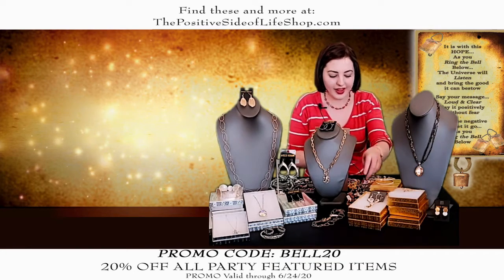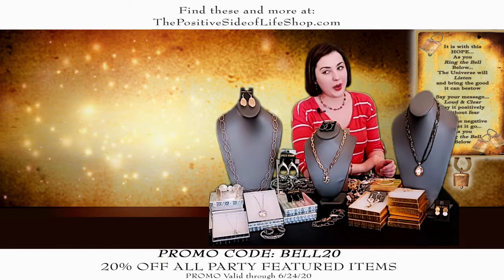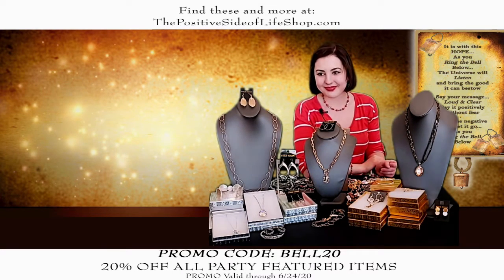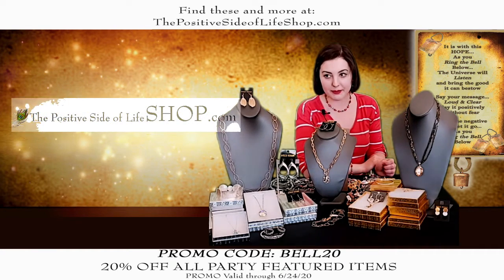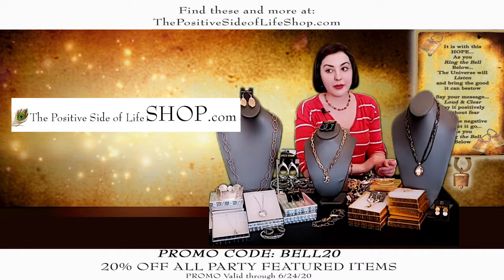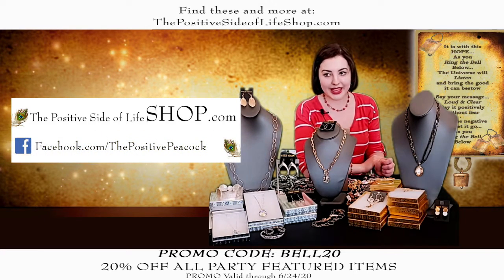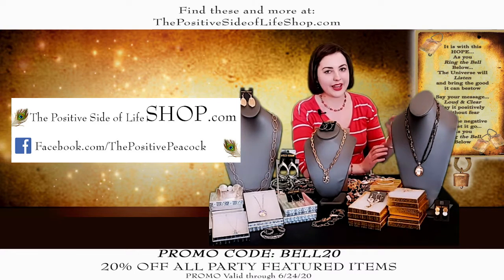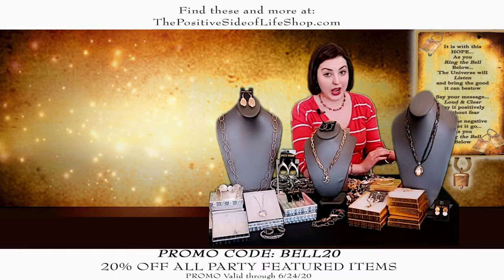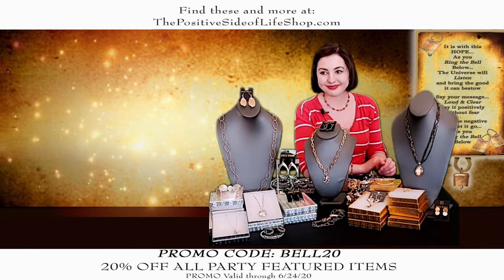Are you going to be back next week? We're back every week at 5 o'clock — always new things. And in the meantime, if you want to see any of these again, visit our website at ThePositiveSideOfLifeShop.com. If you want a reminder of when this is coming back on, like our Facebook page at Facebook.com slash The Positive Peacock, or find us on YouTube and subscribe. We always try to bring something beautiful to show you. Thank you, good night!